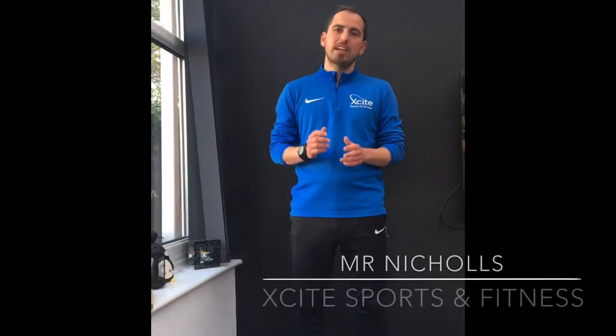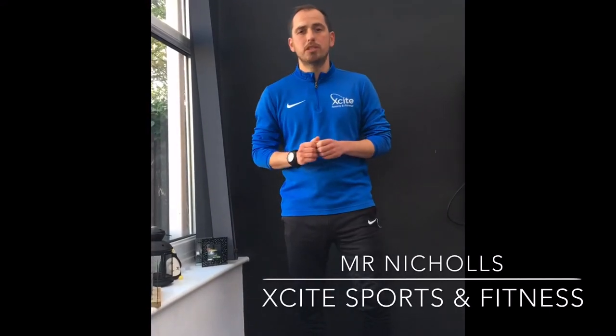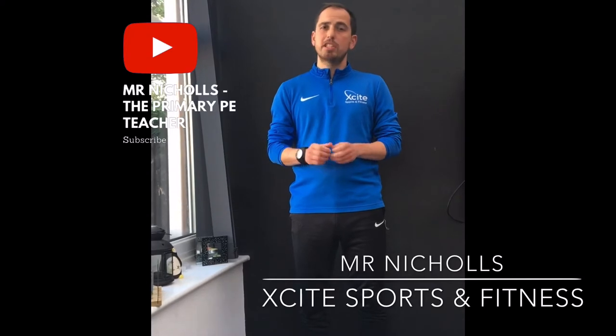Hey everybody, Miss Nichols again from Excite Sport and Fitness. Back again with another episode in my healthy habits series. Today we're going to stick with nutrition and we're going to look at the Trophy Light System. The Trophy Light System is designed to easily show us what's in the food that we're eating. Let's take a look.